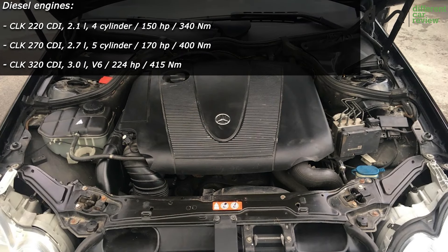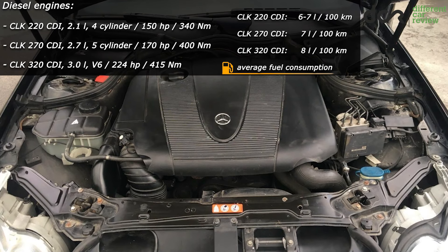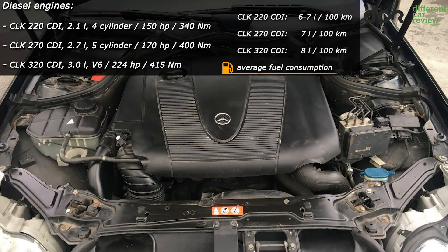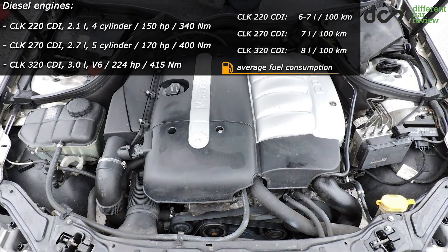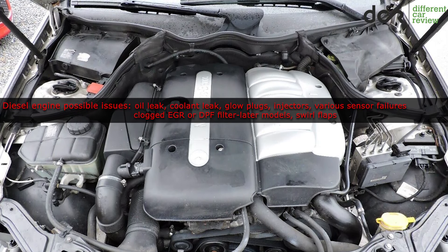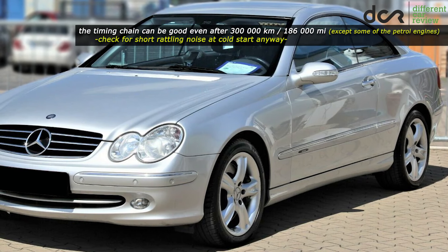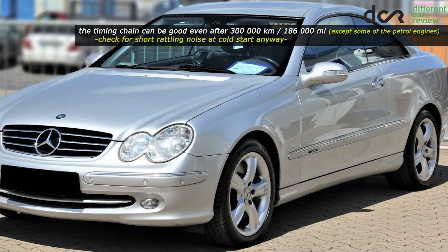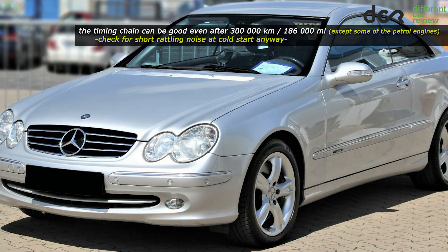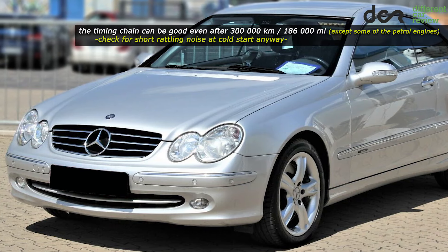There are no extraordinary issues with the diesel engines, just the regular problems — so check them for leaks, for smoke from the exhaust, use good quality fuel and eventually some good fuel additives, and try to find an example which is not leaving its last days. All engines are equipped with a timing chain which can withstand even more than 300,000 km, except the already mentioned petrol engines affected with the balance shaft issue and the 4-cylinder petrol engines.